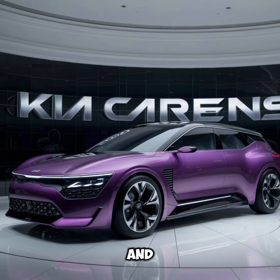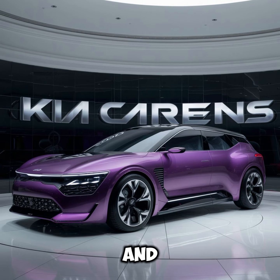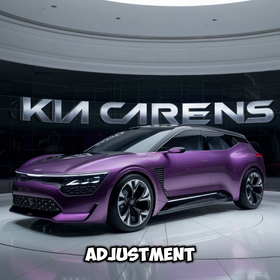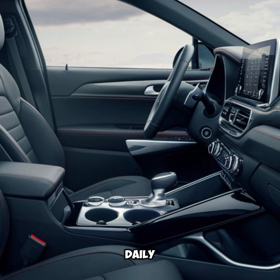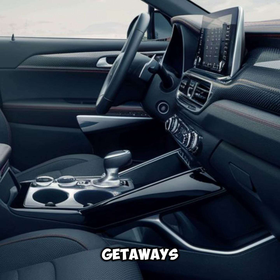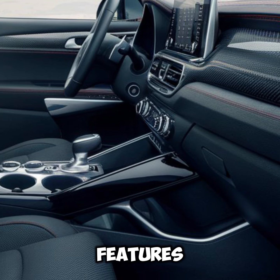Interior and comfort: Step inside the Kia Carens and you'll be greeted with a spacious, well-appointed interior that comfortably seats up to seven passengers. High-quality materials and thoughtful design touches create a welcoming atmosphere. The flexible seating arrangement allows for easy adjustment to accommodate passengers and cargo, making it an ideal vehicle for both daily commutes and weekend getaways.